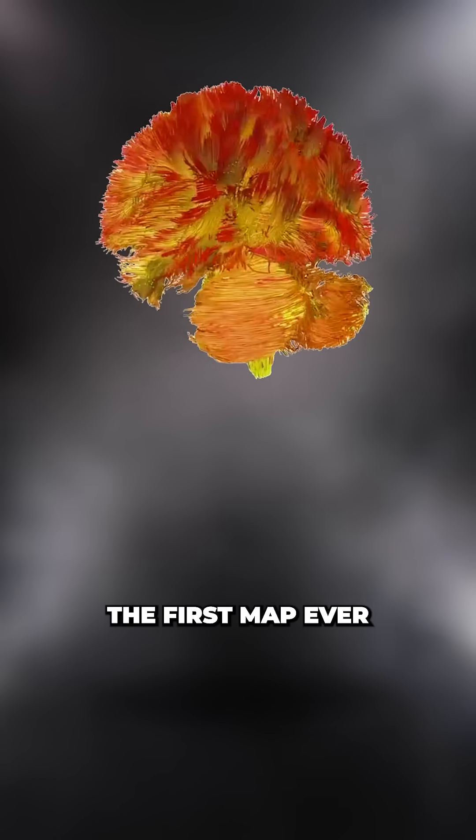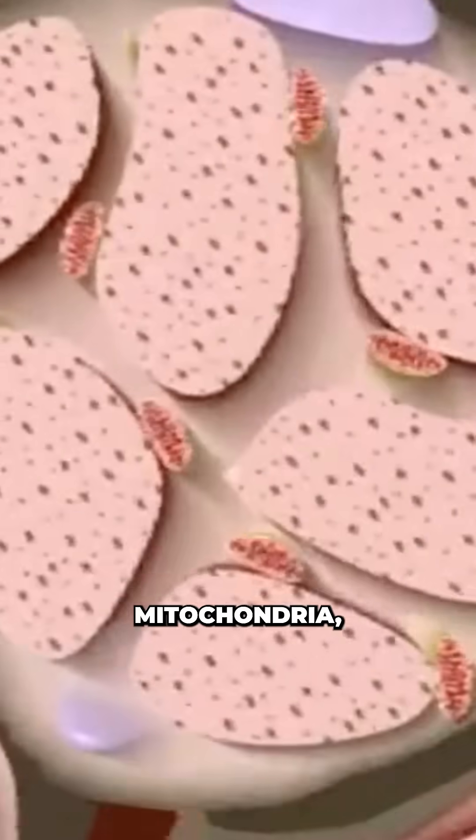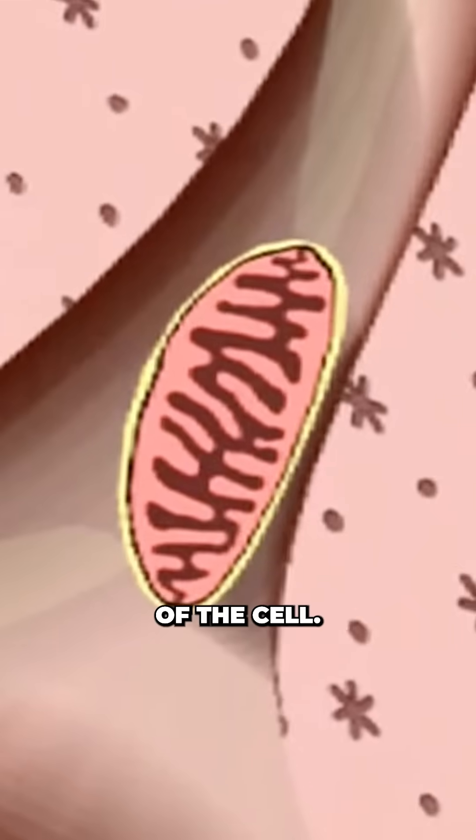Scientists just unveiled the first map ever of power usage in the human brain — a roadmap of the brain's mitochondria, the powerhouse of the cell.